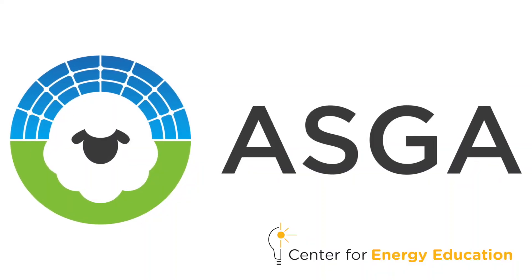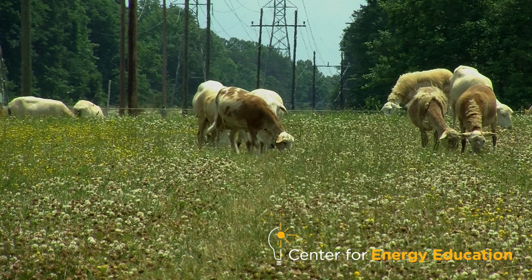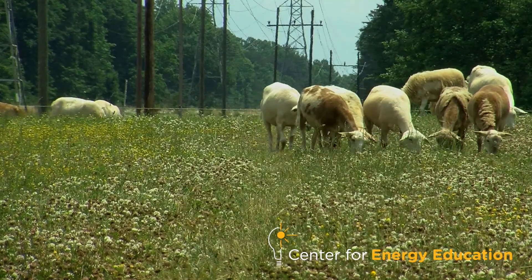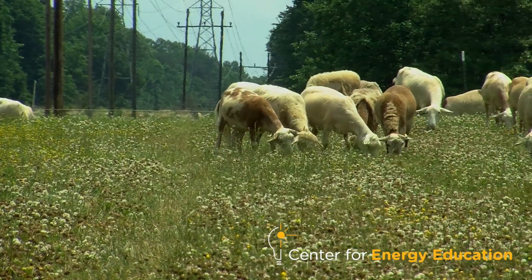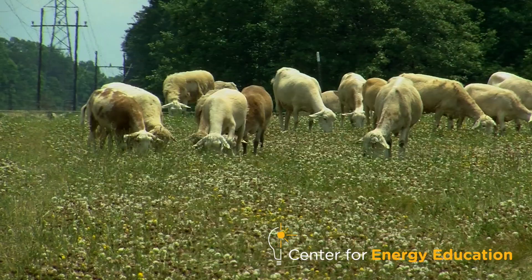It's a process that takes some learning, and there are some great resources. There's the American Solar Grazing Association, based out of New York, and they're trying to bring together all the stakeholders — developers, asset managers, farmers — and put them all together in the same room to see what that looks like for sites.